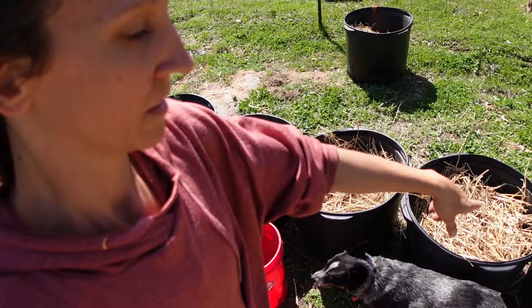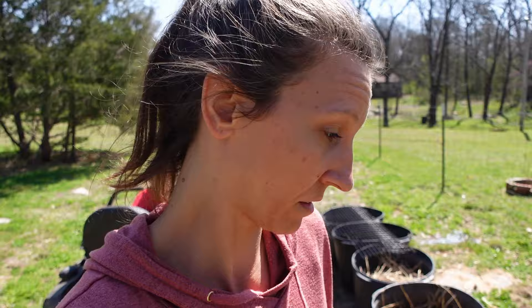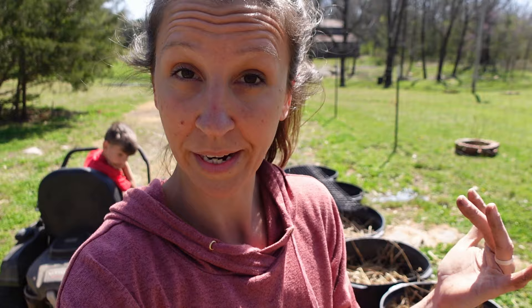We put straw on top of this. This is just going to hold in the moisture and then those sprouts will poke through the straw. I'll let them grow nice big and bushy and then we'll mound either some more straw or soil on top.